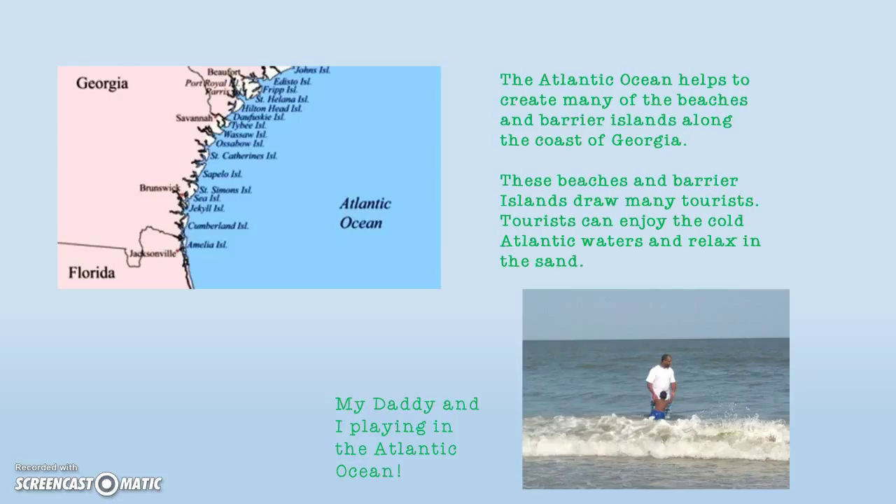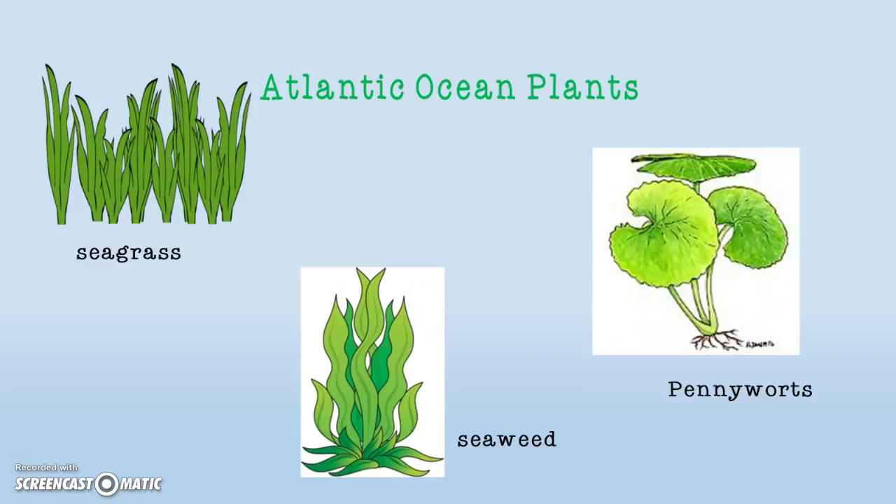My daddy and I play in the Atlantic Ocean. The Atlantic Ocean is east of Georgia.